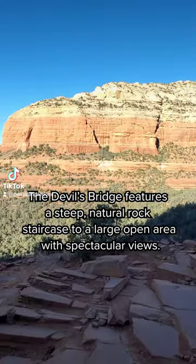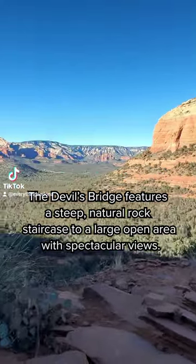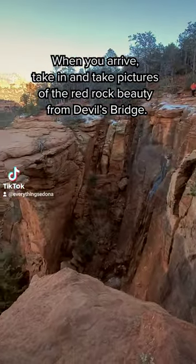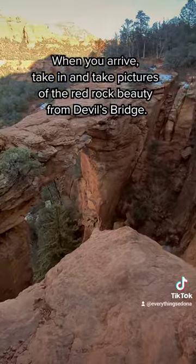Devil's Bridge features a steep natural rock staircase to a large open area with spectacular views. When you arrive, take in and take pictures of the red rock beauty from Devil's Bridge.